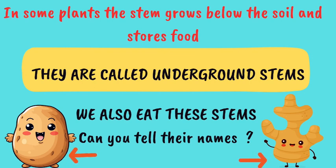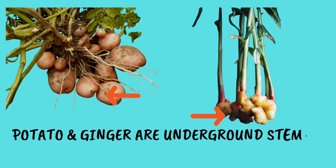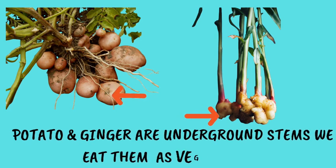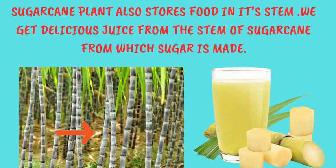Potato and ginger are the underground stems that we eat as vegetables in our food. They are both healthy and nutritious. Sugar cane plant also stores food in its stem and we get delicious sweet juice from the stem of the sugar cane plant. And did you know that the sugar we eat is also made from the sugar cane juice?